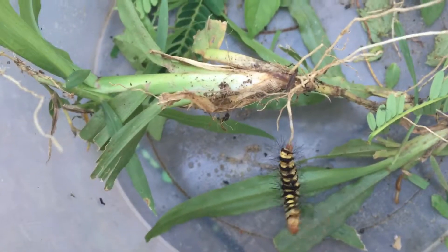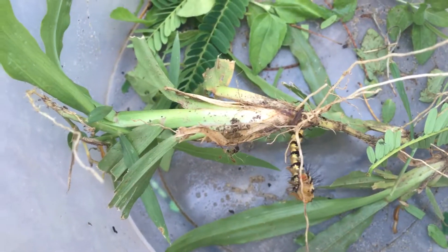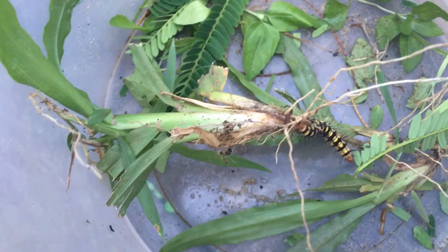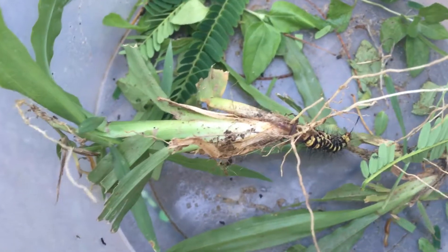It's a very fast one, isn't it? Look, it's looking for something to do. It's very fast. It's gonna eat as much as it can and then make a cocoon and turn into a butterfly.